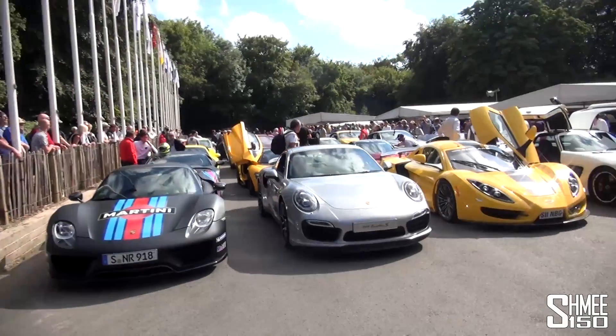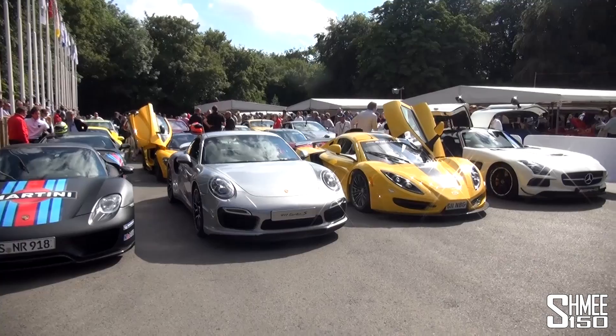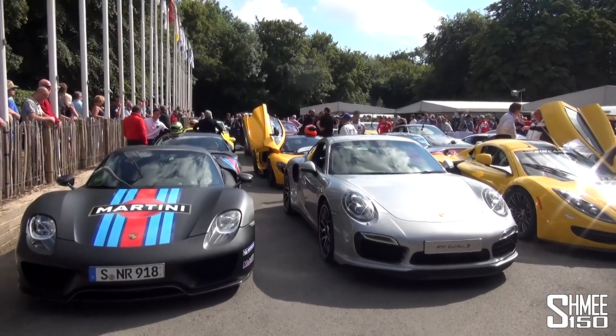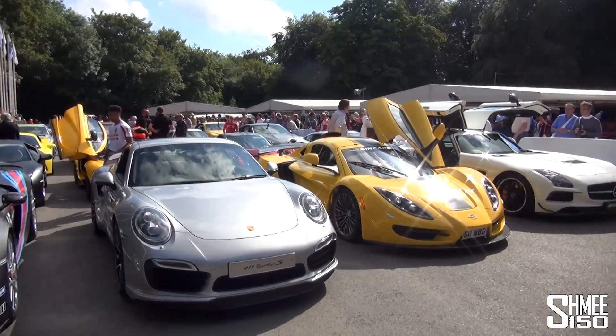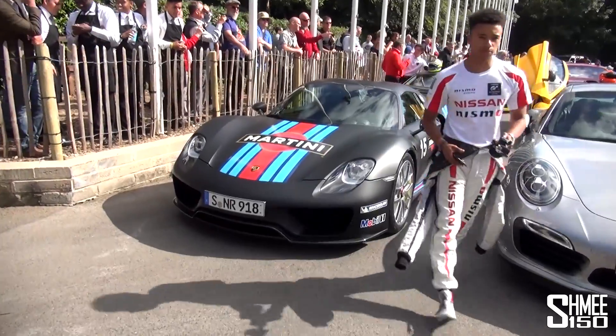Hi guys, I'm Shmi. We're at the Goodwood Festival of Speed and this is the Michelin Supercar paddock lineup. We've got some incredible cars here: the Koenigsegg 1-1, Porsche 918, McLaren P1, Ferrari LaFerrari, and Pagani Huayra — all in this tiny little area. So let's go for a little walkthrough of the lineup before we go up the hill.